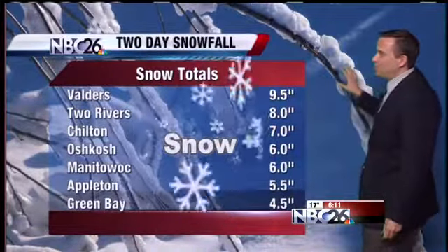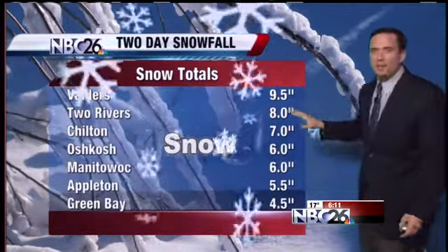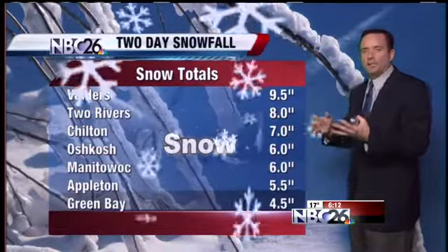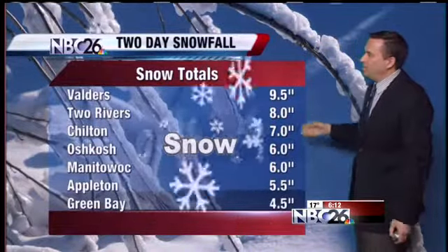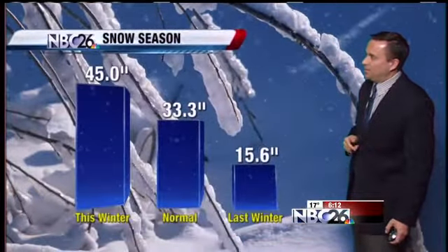Here's a look at the two-day snowfall total for northeast Wisconsin. Most of us ended up with about four to seven inches, although there were locally higher amounts south and east of the Fox Valley. We had around eight inches in Two Rivers and just under 10 inches of snow in Valders.